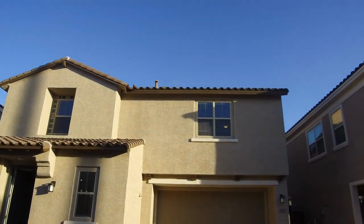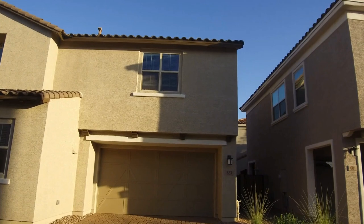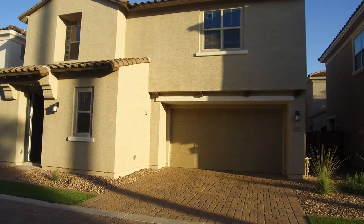Hi, I'm Debbie with Servistar and today I'm going to take you into this home. It is located at 683 South Abalone, and that home is in a new home community, McQueen's Landing.